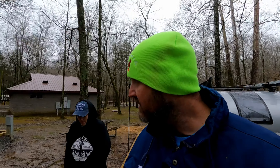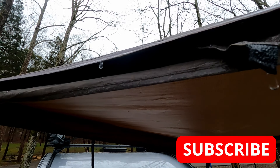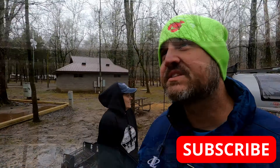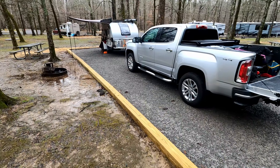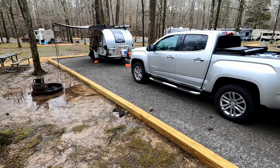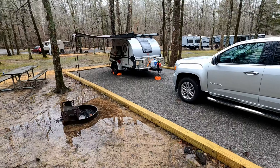Good morning guys, it is leaving day — we're gonna head to Kentucky today. I believe this is the coldest it's been so far. We have icicles on our awning and it's actually snowing — we have some flakes of snow. This is actually the coldest it's been, but I wanted to show you our little site.